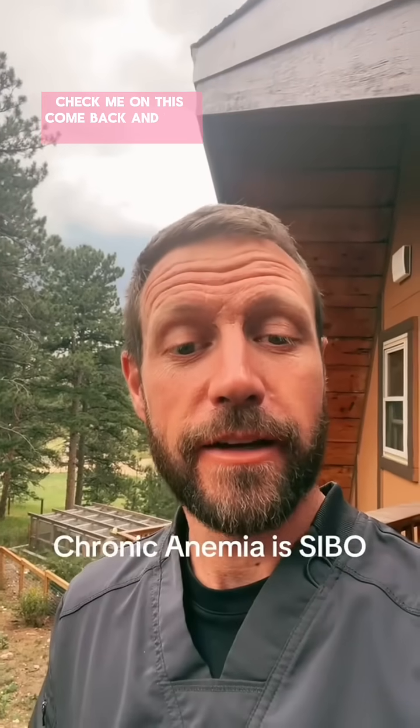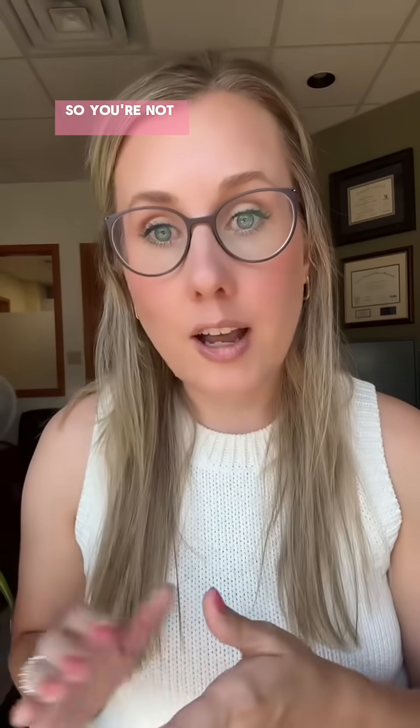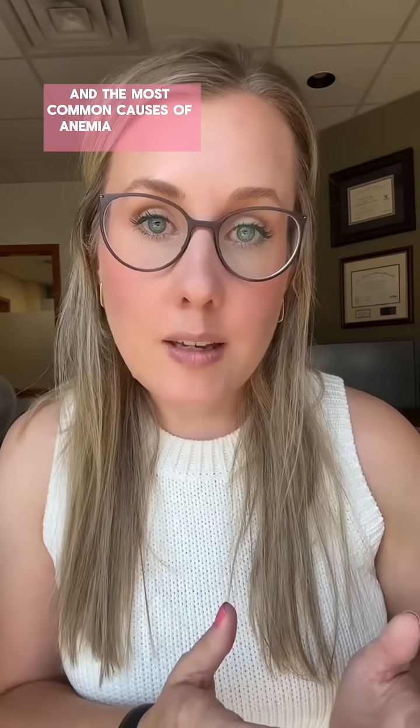Check me on this, come back, and tell me that I'm wrong. Well, you're not right. Small intestinal bacterial overgrowth most often has normal lab values, so you're not going to be anemic. And the most common causes of anemia are iron deficiency, most often from heavy menstrual bleeding.